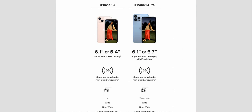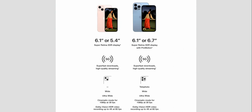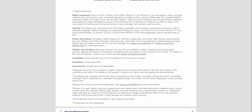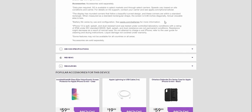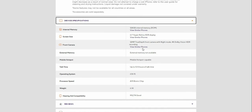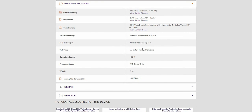You can compare the iPhone models here — we're looking at the iPhone 13 with its 6.1-inch display so you can decide which iPhone is right for you. The iPhone 13 comes with 128GB of storage, a 6.1-inch Super Retina XDR display, a 12-megapixel TrueDepth front camera with Night mode and 4K Dolby Vision HDR recording. There is no external memory slot — this is iPhone. It supports mobile hotspot and comes with iOS 15 pre-installed.